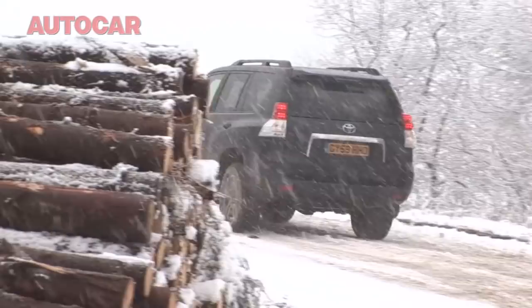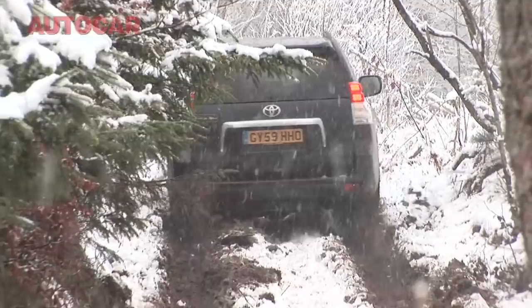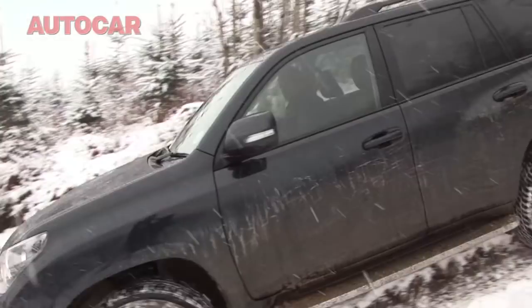So what is the Land Cruiser like off-road? Well, unsurprisingly, it is extremely capable. You can get to a stage where you think, well, that's it, I'm stuck, I'm not going anywhere. But just let the car have a bit of time to figure it out. You'll sit there and you'll hear the electronics whirring away and you're not going anywhere, and then suddenly you'll get a bit of movement. And then a bit more, and then suddenly you're underway again. This is a car in which you never, ever give up. It's very, very impressive in that regard.